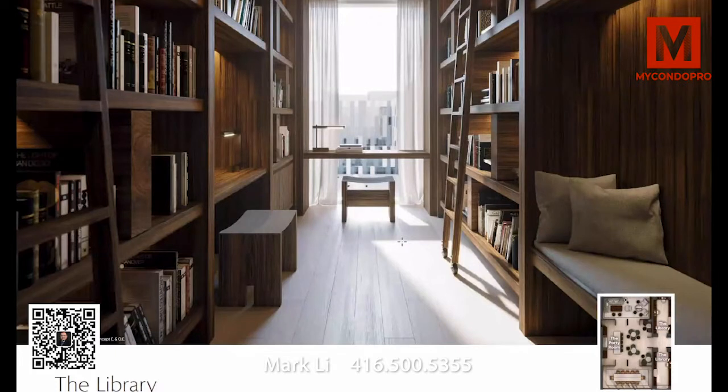We have our library, which has two sides to it — just a little place where you can take a seat, relax, get some alone time, and maybe do a little bit of work. It's very unique in a condo building and feels a little bit more like a home, which is why it's called Canary House.